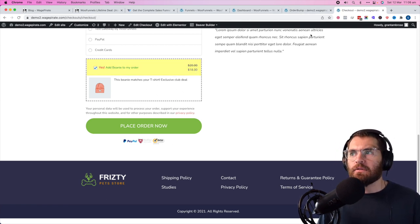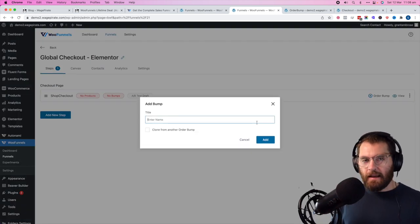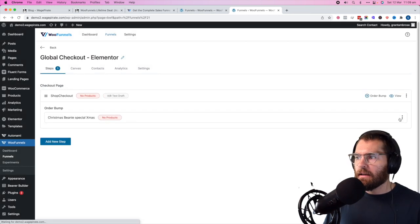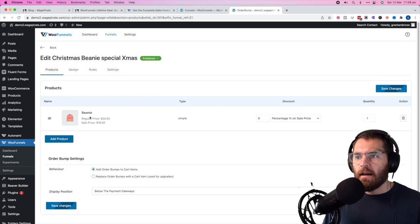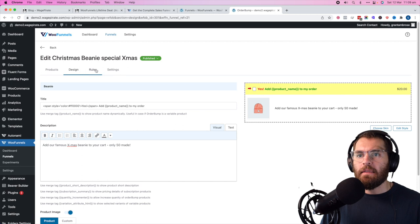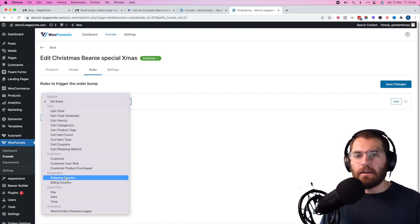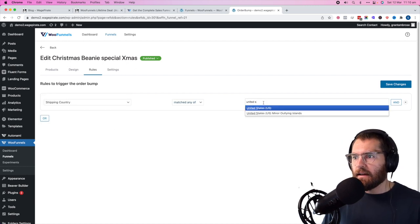You can also add order bumps on your global checkout. Go edit the global checkout and click 'add order bump'. Maybe it's a limited-time Christmas special — a cheap Christmas beanie. Add the beanie product at 50% off, show below the payment gateways, and under design write something like 'add our famous Christmas beanie to your cart — only 50 made'. Under rules, maybe we only want to give this to people in the United States — shipping would be too expensive for this cheap product outside the US. So set rule: shipping country matches United States, and save.